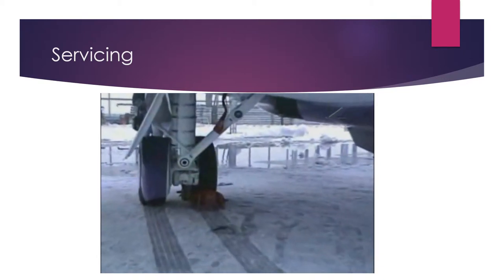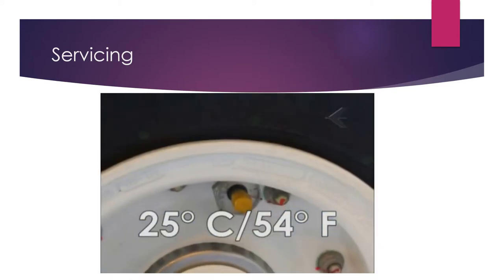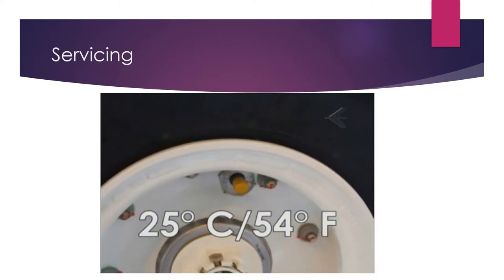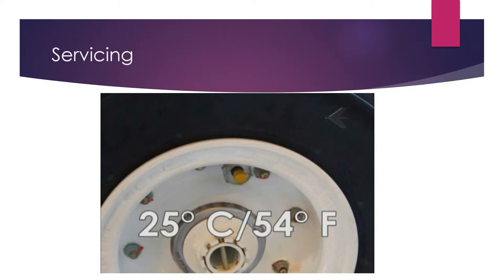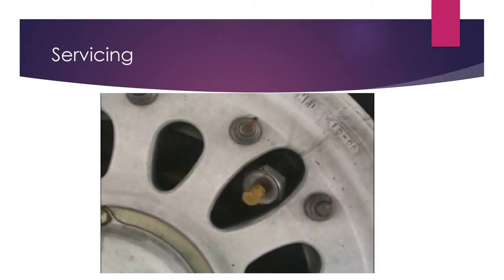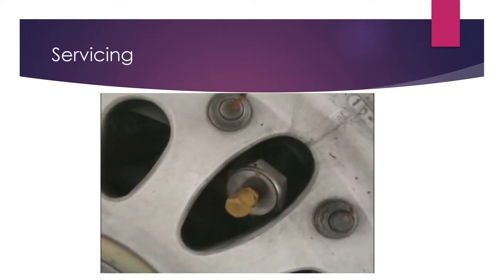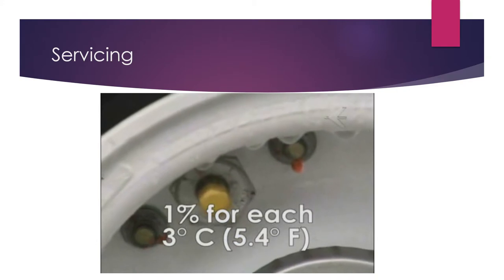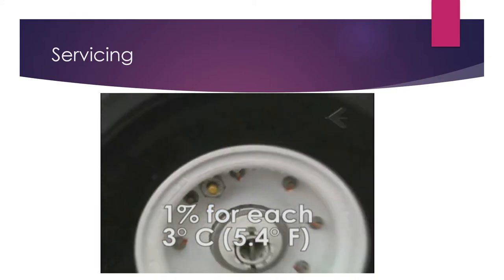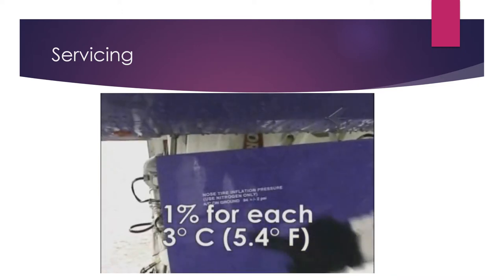If a large temperature decrease between the departure and destination airports is observed, equal to or greater than 25 degrees Celsius (54 degrees Fahrenheit), the tire pressure must be adjusted considering the colder airport. Increase the tire pressure 1% for each 3 degrees Celsius (5.4 degrees Fahrenheit) of temperature difference.